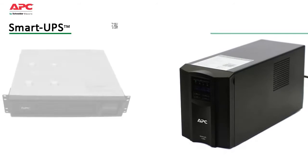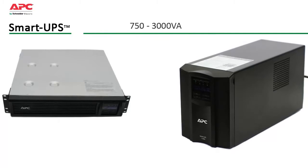Available in both tower and rack-mount forms from 750 to 3000 VA, Smart UPS safeguards your equipment over a wide range of utility conditions.